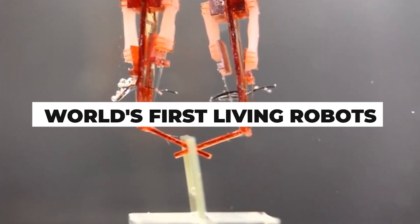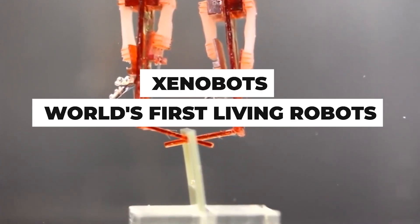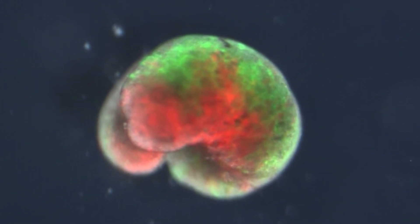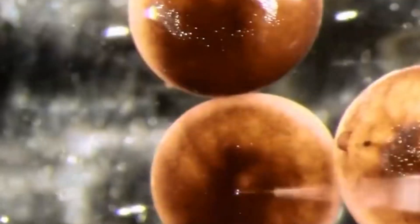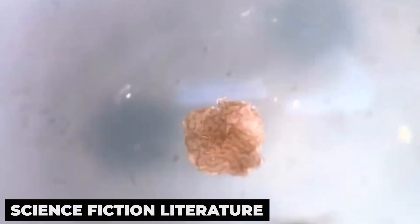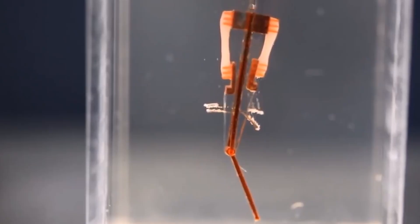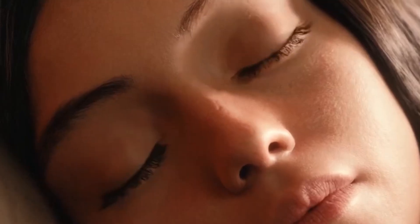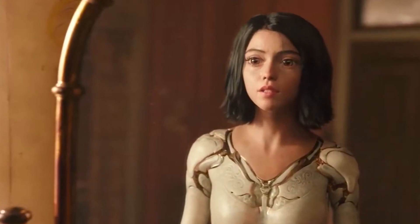We're going to discuss the world's first living robots, Xenobots, and now these small organisms can even replicate themselves. We will also talk about what this technology could signify. Bio-hybrid robots, which combine organic and artificial components, have appeared in science fiction literature as heroic action figures as well as evil assassins. These fascinating tales have served as inspiration for modern robotics breakthroughs.